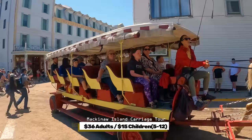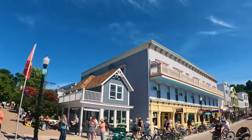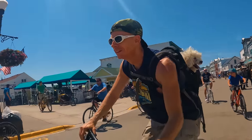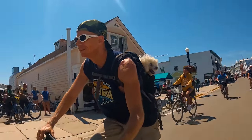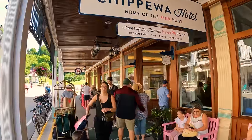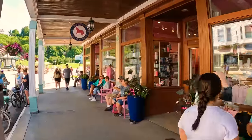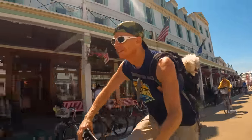The Mackinac Island Welcome Center is on the left. On the right, across the street from the Welcome Center, is the Pancake House. After that, the Chippewa Hotel, with rooms with balconies facing the harbor or Main Street. They also have the Pink Pony Restaurant with waterside views. Let's cross the street and head to the fort.